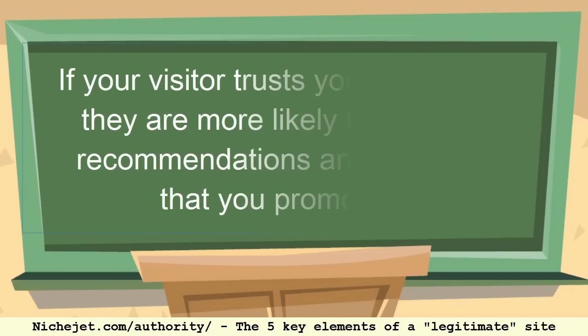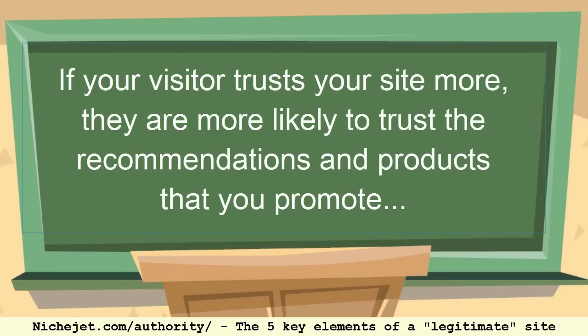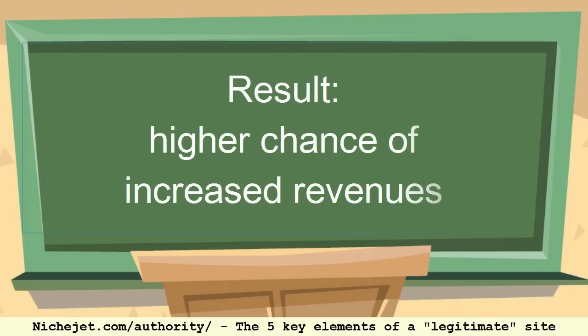Having legitimacy factors on your website will both directly and indirectly increase your profits. It's important to have elements that build that legitimacy, and that's what we're going to get into today.